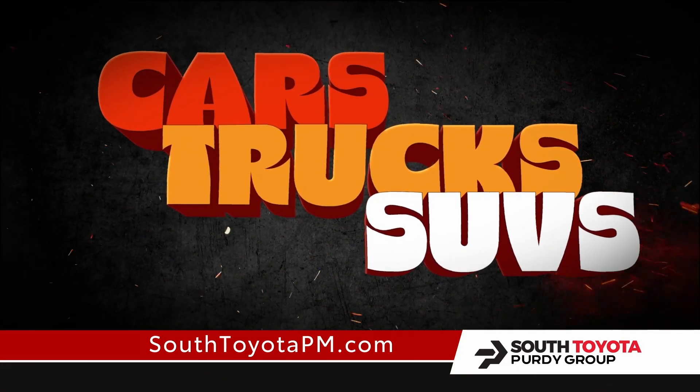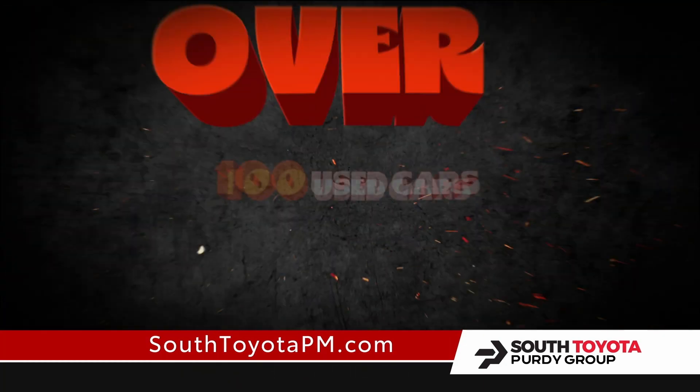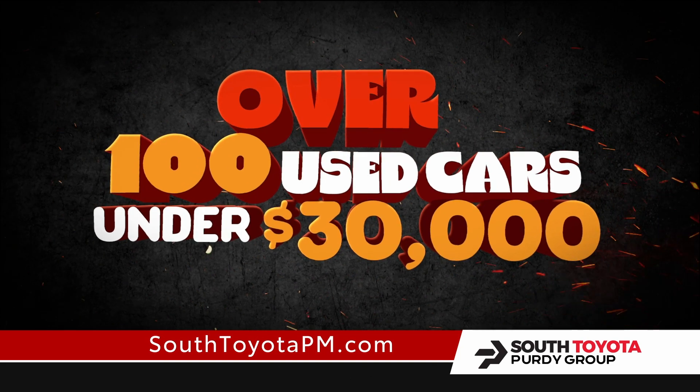Cars, trucks, SUVs. All makes, all models. All marked down with our lowest clearance price. Over 100 used cars under 30 grand.